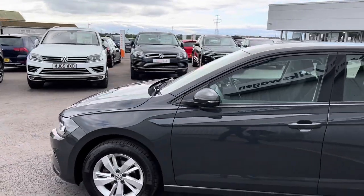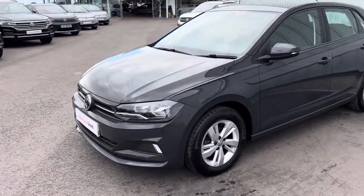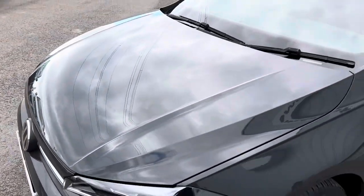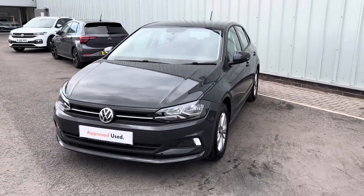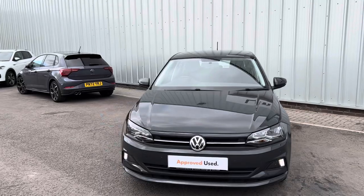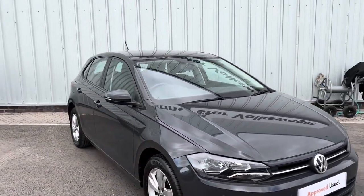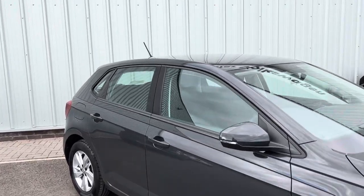It's a really lovely car finished in Urano Gray, really popular at the moment — a solid dark gray color, really timeless — and it will help it retain more of its value. Volkswagens retain their value extremely well. This one's also got front and rear parking sensors, which is really great. I'll take you inside the car now.